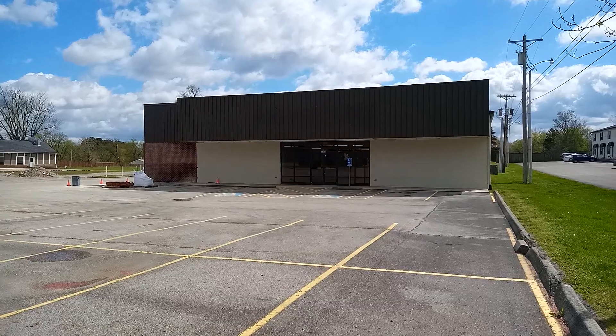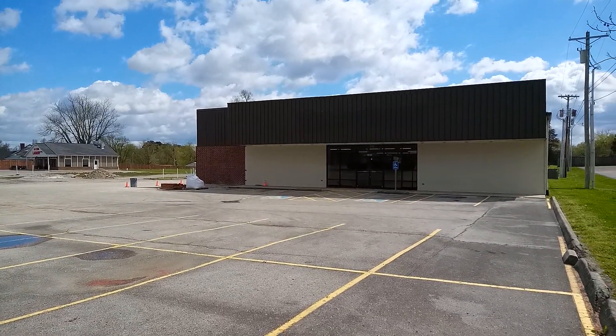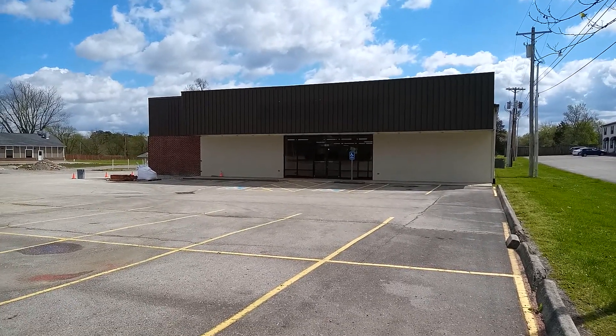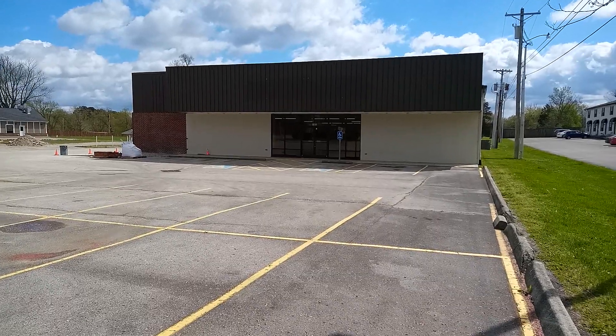Dollar General — they're about the same price as what Family Dollar is. Some things are cheaper at Dollar General, some things are cheaper at Family Dollar. But this is my very first Dollar General that I've ever filmed.